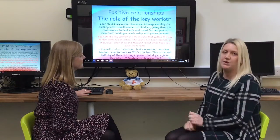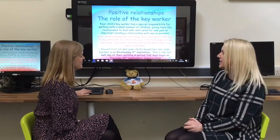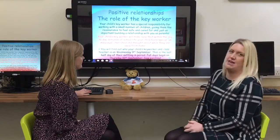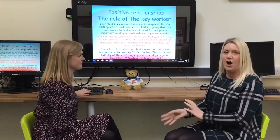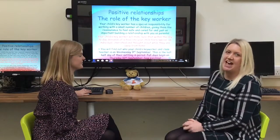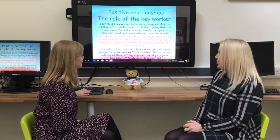We will give you a leaflet with all the information you need about who your child's key worker will be on Wednesday the 9th of September, before they leave their half-day session, so that on the Thursday your child's key worker will be there to welcome you and welcome your child to school.